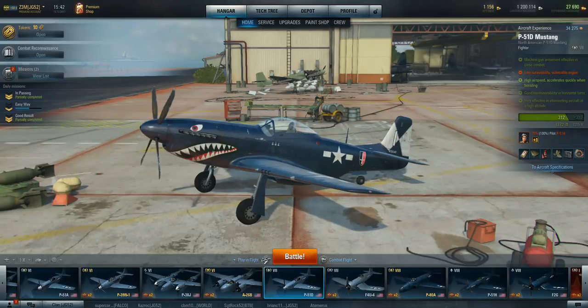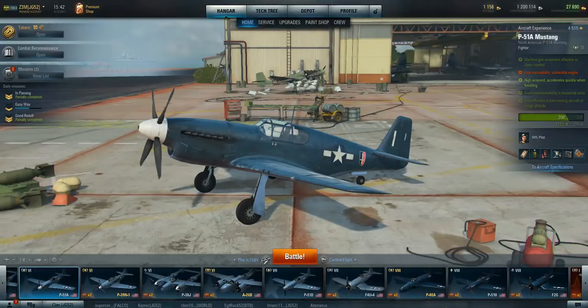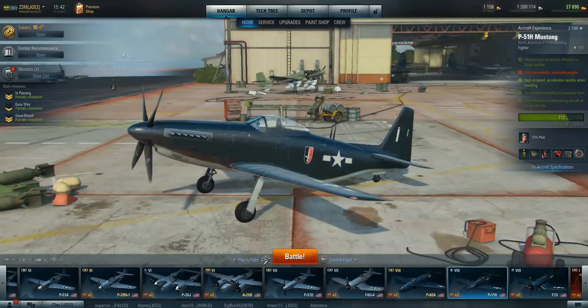This model is the P-51D, this is the Tier 7. You get it at Tier 6 with the P-51A, and later on up you get the P-51H at Tier 8.